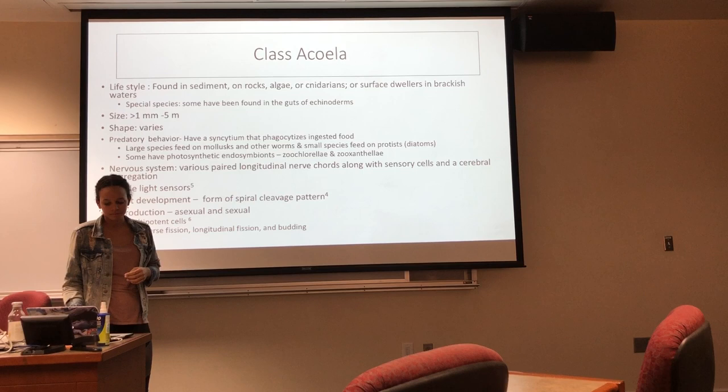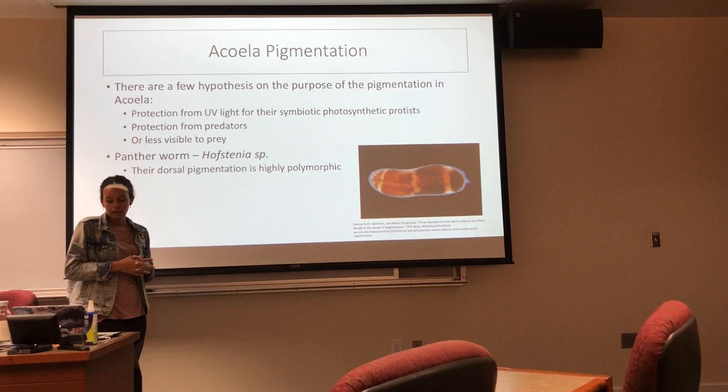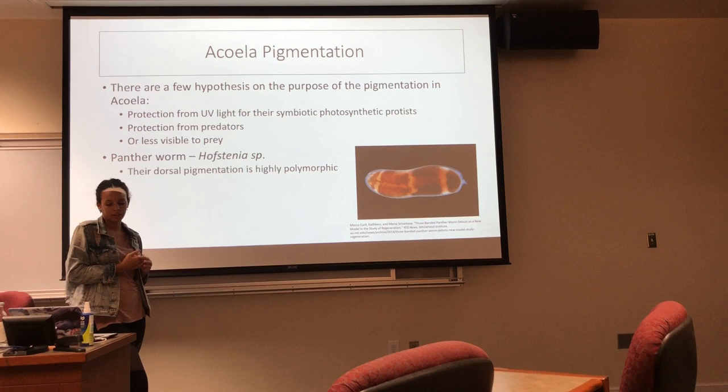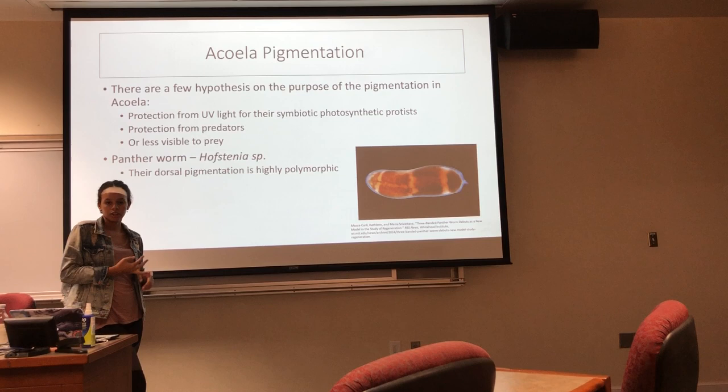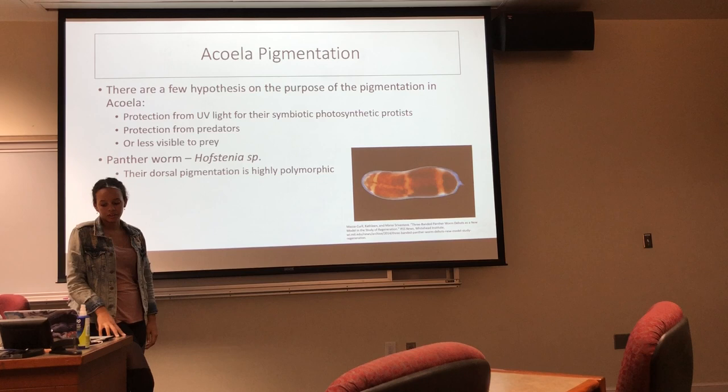Acoels are also distinctive for their pigments. It is not completely known why they have differentiating polymorphic pigments, but three hypotheses suggest it could be either protection from UV light for their symbiotic photosynthetic protists, to hide from predators, or to be less visible to their prey. This is an example of a panther worm, genus Hofstenia, which is well known for their dorsal pigmentation that is highly polymorphic.